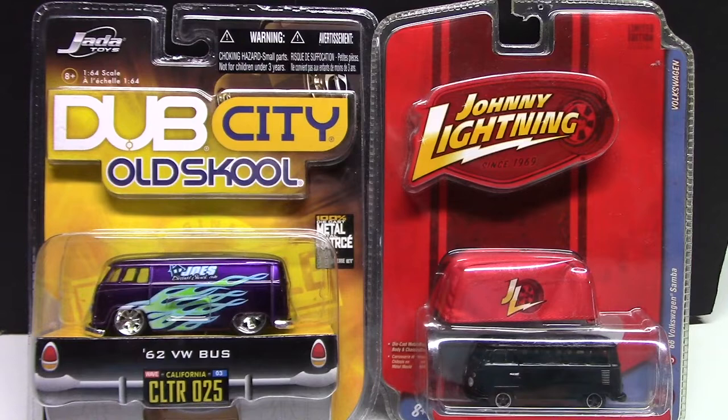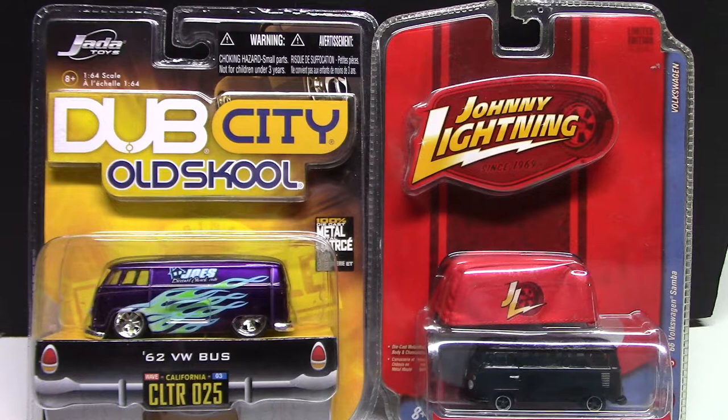Hello everyone and welcome back. In this video we're going to review some random die casts I have. It's going to group everything together but we got some Johnny Lightning, we got Jada, we got some Disney Cars, and then a few various brands of die casts. Let's get started.